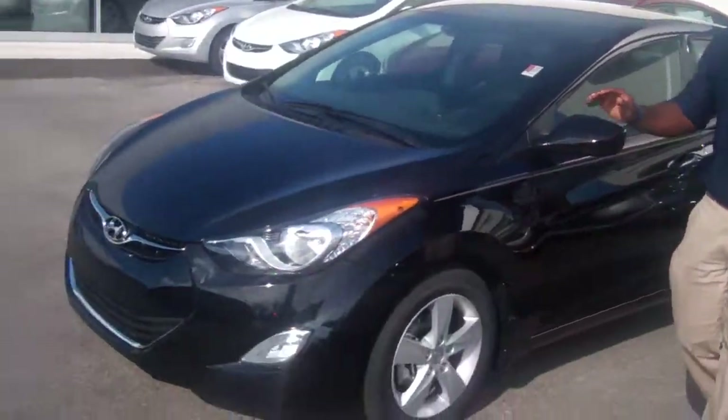Hello Mr. Stan Garden, this is Jay Jones over here at Tamron Hyundai. I would like to first thank you for inquiring about one of our very beautiful 2013 Hyundai Elantra.